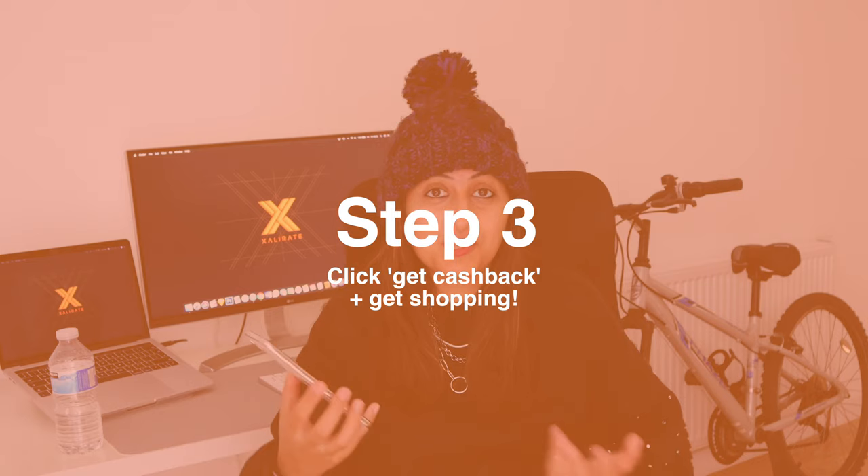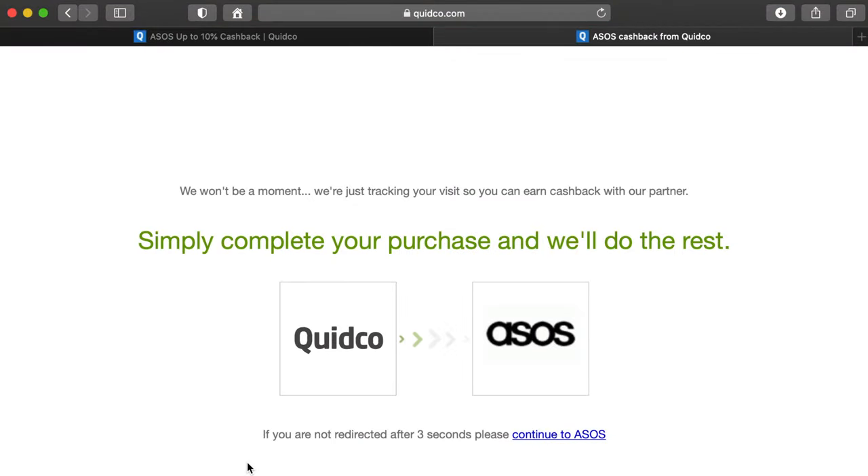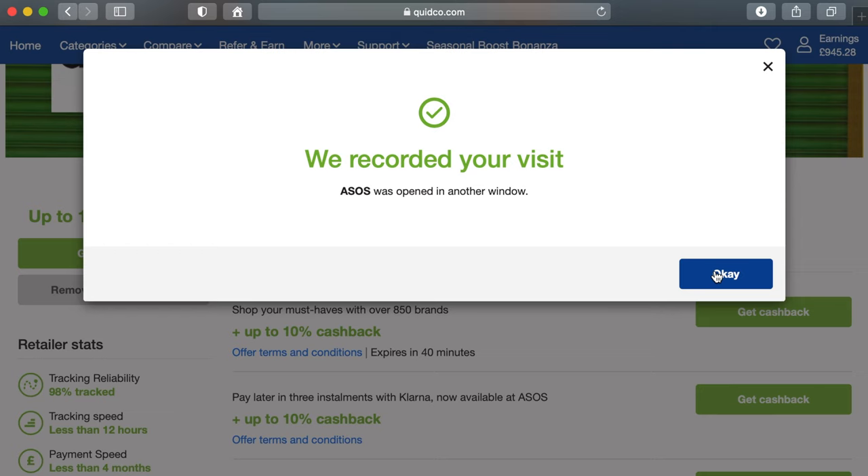Payment timing will vary between retailers — some pay quicker than others — but honestly it doesn't really matter because at the end of the day it's free money. Once you're ready to make a purchase, click 'Get Cashback' and this will direct you to the ASOS website or whatever retailer you're shopping at. Then just do what you'd normally do: add things to your basket and make the purchase. Job done — then just wait for your cashback to be tracked and confirmed.